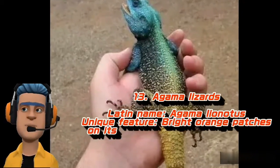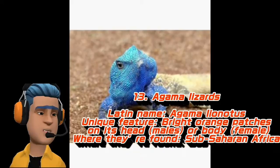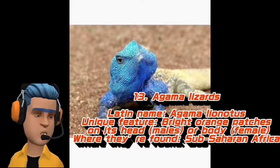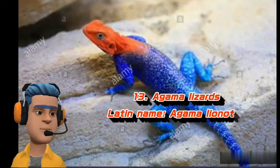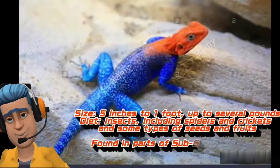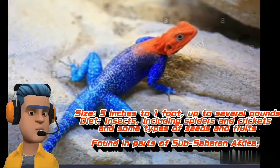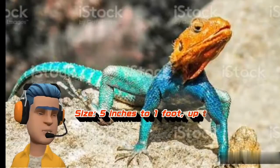Agama Lizards. Latin name: Agama agama. Unique feature: bright orange patches on its head in males or body in females. Where they're found: Sub-Saharan Africa. Size: 5 inches to 1 foot, up to several pounds. Diet: insects, including spiders and crickets, and some types of seeds and fruits.